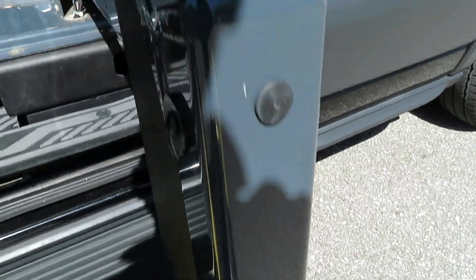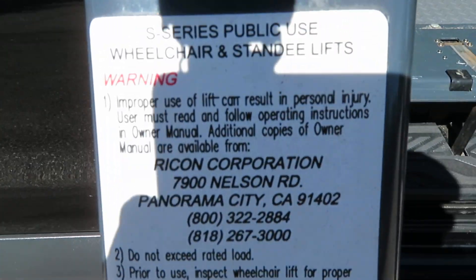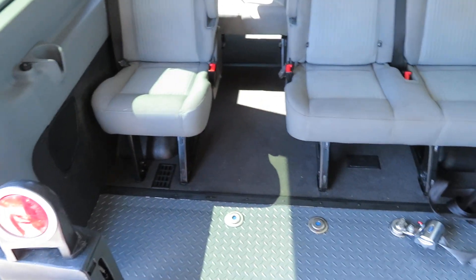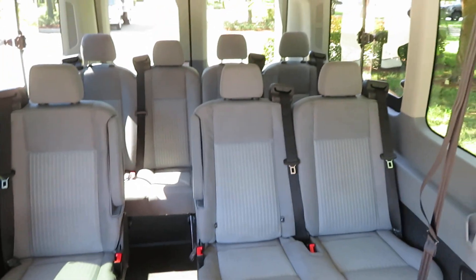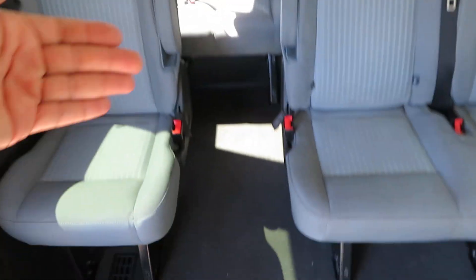The wheelchair lift is a Ricon with 800-pound capacity. Inside there's a rubber floor and a Q-Straint tie-down system in the floor, along with extra seat belts and power ports. It has a super high roof for maximum clearance. You've got seven seats in the back plus two up front — all present and they do pop out.